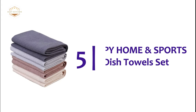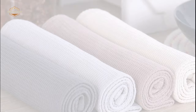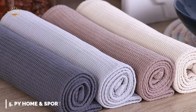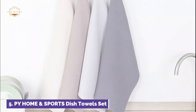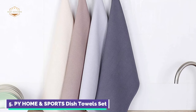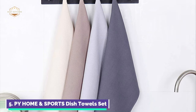Starting off our list at number 5, P.Y. Home and Sports Dish Towel Set. Made of high-quality cotton with non-toxic dyes, the kitchen towel is durable and eco-friendly. It can be washed and dried easily. This dish towel set can be used for kitchen drying and cleaning. The kitchen dishcloth is made with a hollow honeycomb weave and is lightweight and absorbent. It also dries quickly.